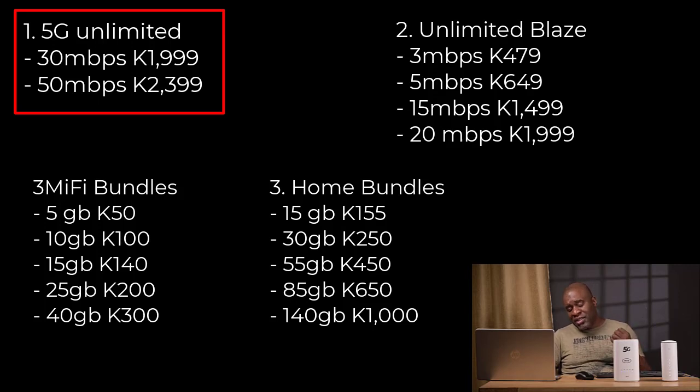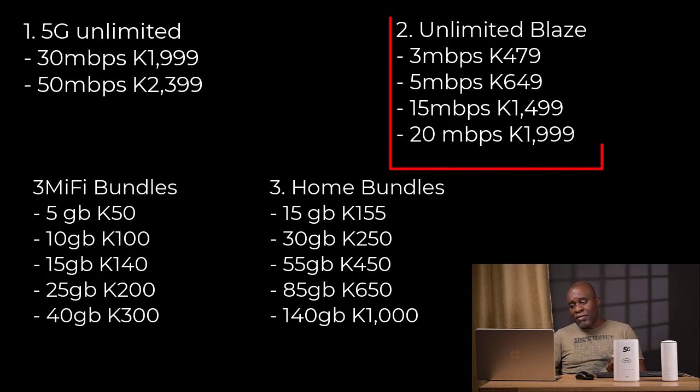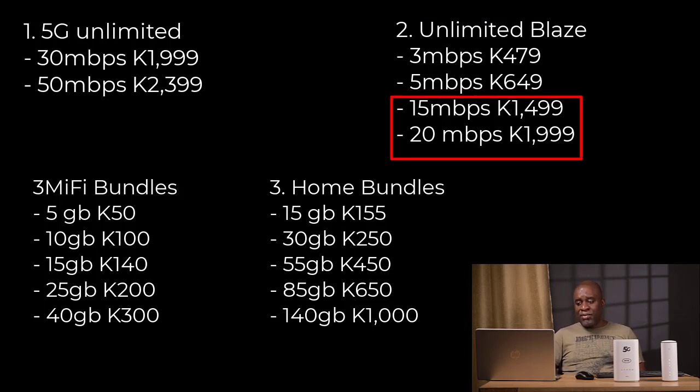A lot of people will say that's expensive, but if you're a heavy internet user, most of us have been gravitating towards the unlimited Blaze plans: 3 Mbps at 479 kwacha, 5 Mbps at 649, 15 Mbps at 1,499, and 20 Mbps at 1,999. For those on the 15 Mbps or 20 Mbps Blaze plans, I'd highly recommend upgrading to the 5G routers. Depending on where you are, you may still be on 4G, but your speeds will be faster. The 30 Mbps plan at 1,999 is also a good option for people on those plans.